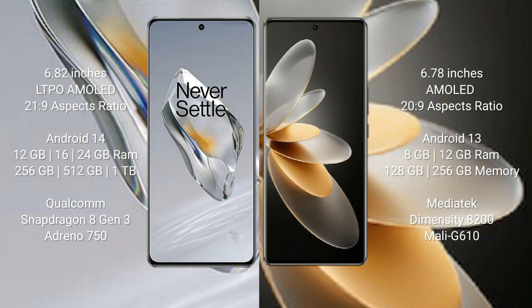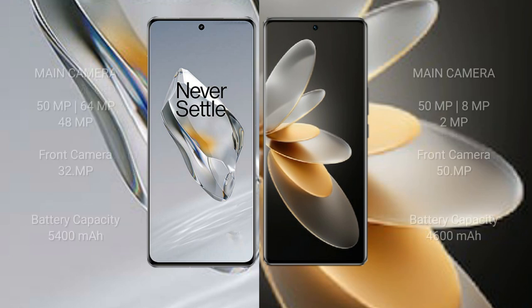OnePlus 12 comes with 12GB, 16GB, or 24GB RAM and 256GB, 512GB, or 1TB internal storage, powered by the Qualcomm Snapdragon 8 Gen 3 processor with Adreno 750 GPU. Vivo V27 Pro comes with 8GB or 12GB RAM and 128GB or 256GB or 512GB internal storage, powered by the MediaTek Dimensity 8200 processor with Mali G610 GPU.